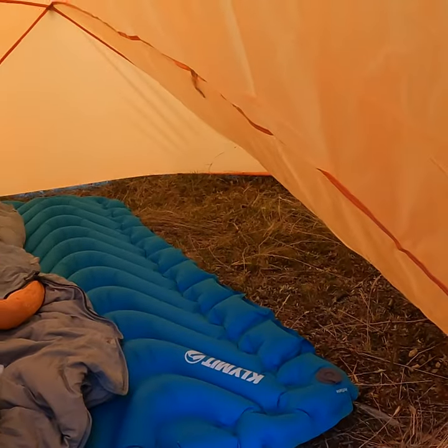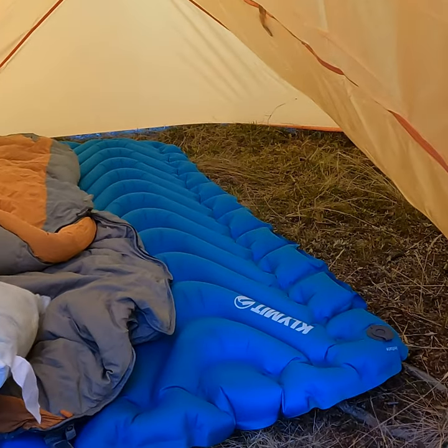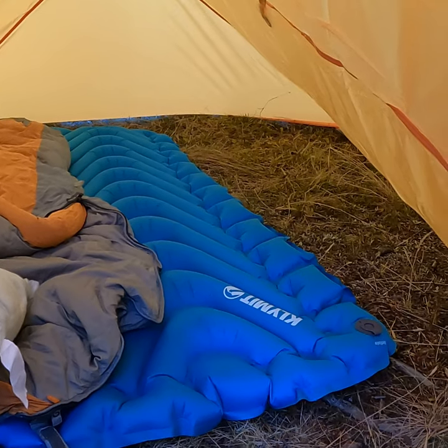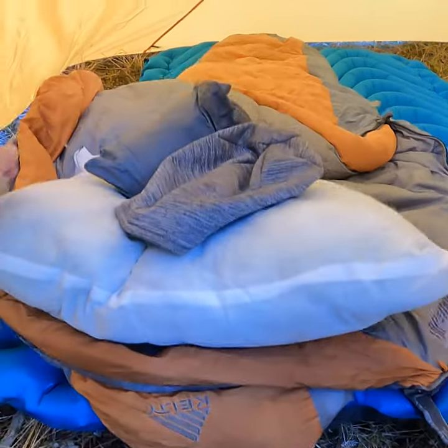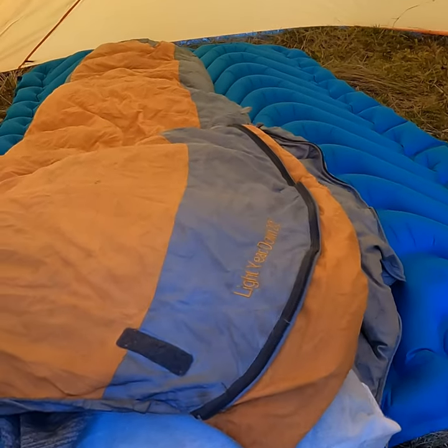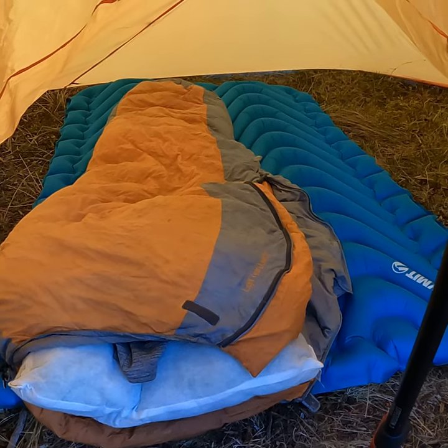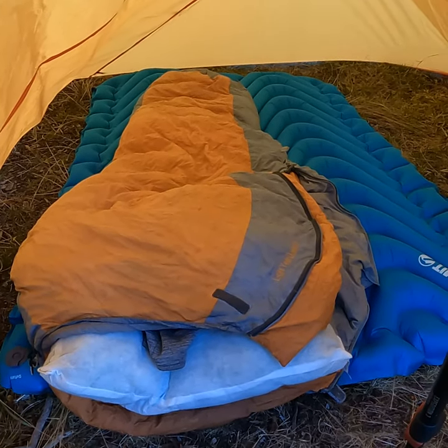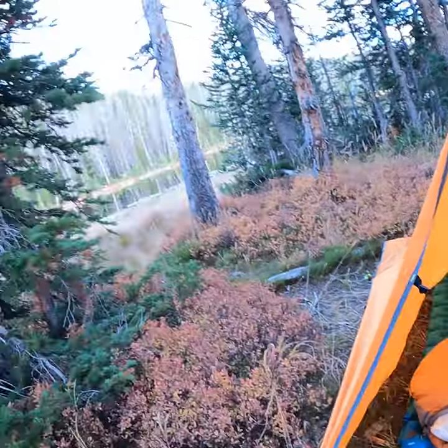I'm expecting tonight to get down into the 40s — it should be nice and comfortable. I'll show you some of the gear I have. I have a Klymit inflatable sleeping pad — I love this. I brought my double instead of my single since the hike was short. I have a Kelty Lightyear Down 20 sleeping bag, and I am telling you, I love this sleeping bag. I've been winter camping at about 15 below zero and made it through the night. I'm not going to say I was the most comfortable, but I made it through and it wasn't super cold.